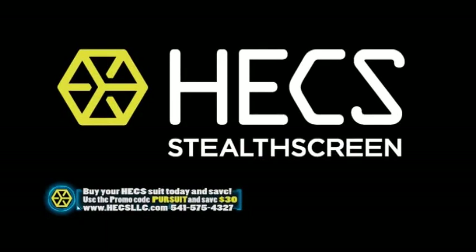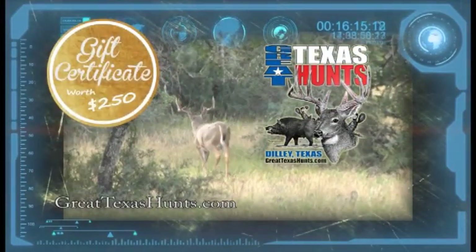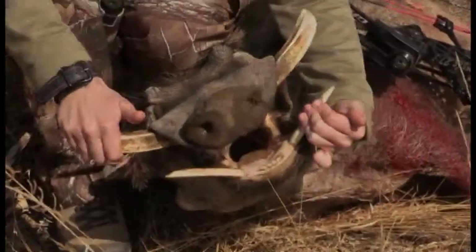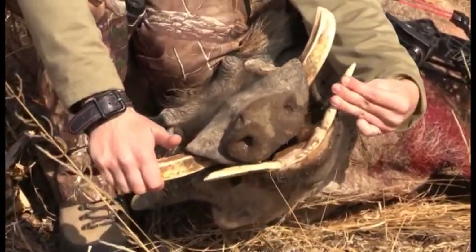If you order right now and enter the promo code PURSUIT, you'll save an instant $30 off your Hex suit. As an added bonus, if you order right now with each purchase of a complete Hex suit, you'll receive a certificate worth $250 off on a trip with Great Texas Hunts. There are a lot more close encounters coming up right after this quick word from our sponsors.